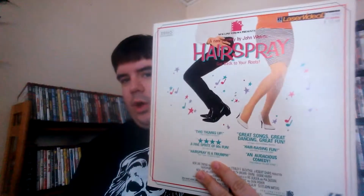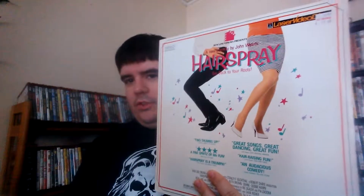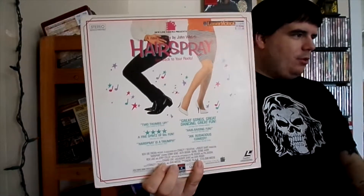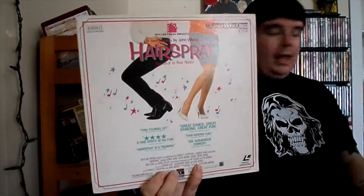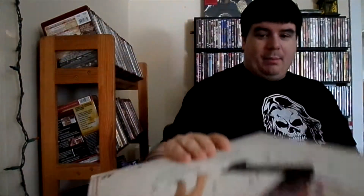Next is Hairspray — this is John Waters' original Hairspray. I had almost picked this up on eBay a while ago and didn't because it was like $15 and I wasn't 100% sure I wanted to spend that kind of money on it. I'm glad I didn't, because like I said these are all a dollar, and you can't beat that — I'd buy that for a dollar.